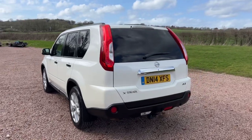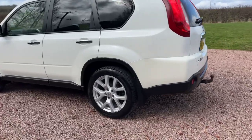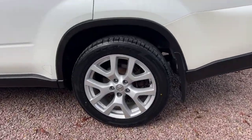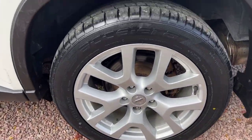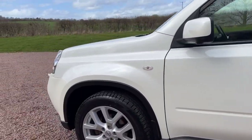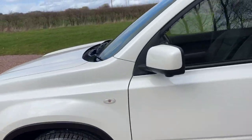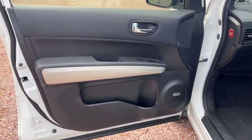It's a Tecna, so it's top of the range with black leather heated electric seats. It has a panoramic sunroof and the Bose Hi-Fi.